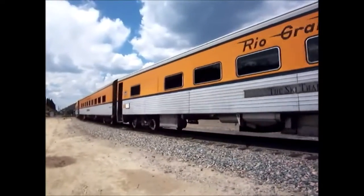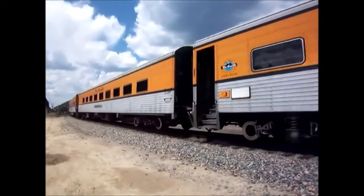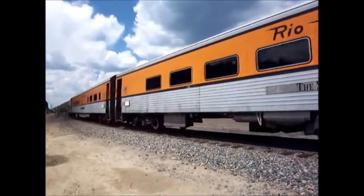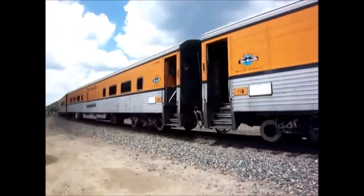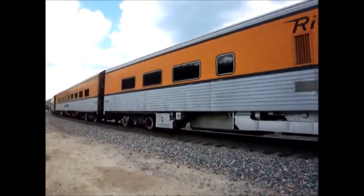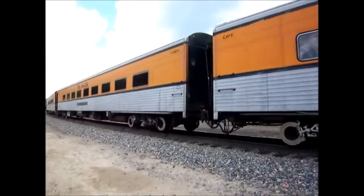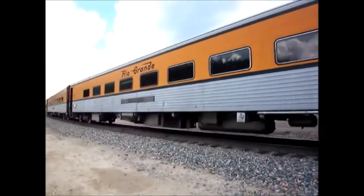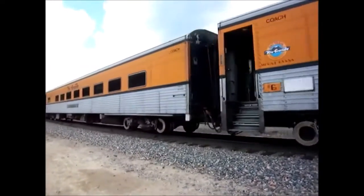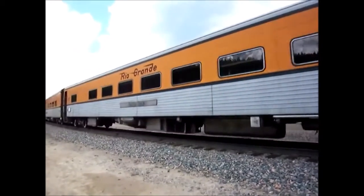The video of the Rio Grande ski train that we're seeing now was taken in the summer of 2007. A little bit about the ski train: it was created in 1940 to run between Denver and Winter Park, and this train ran continuously from 1940 until 2009 when the service was discontinued. A few years later the train was relaunched as Amtrak's Winter Park Express, and it runs today.